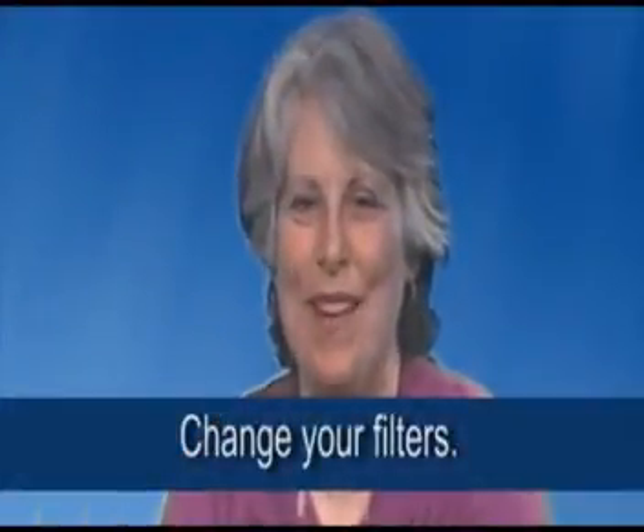Tip number three: change your filters. A clogged filter causes your HVAC system to work harder — it's like breathing through a paper bag. It uses more energy, and clogged filters cause you to write larger checks to your utility company.